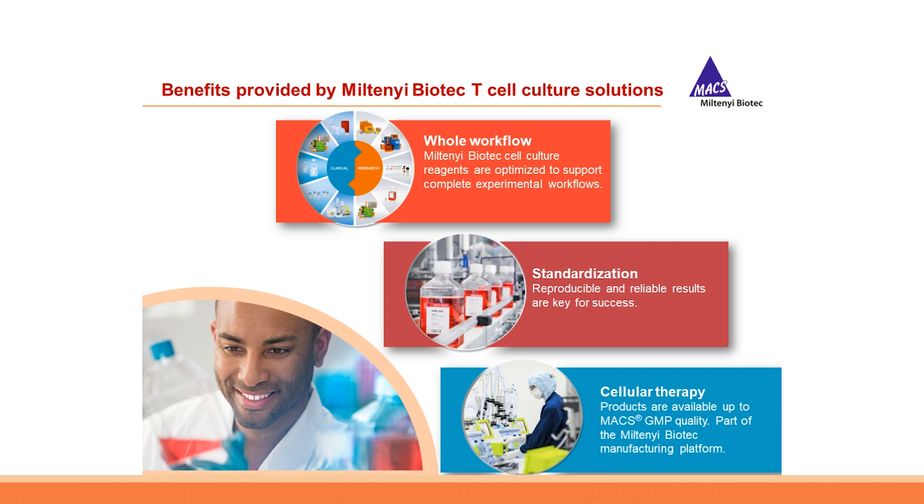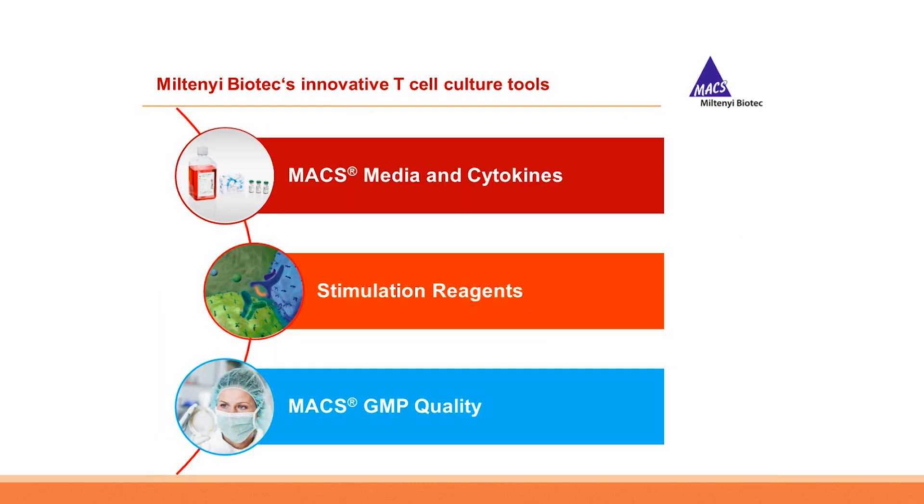The MACS cell culture portfolio provides best quality. With MACS cell culture reagents: first, Miltenyi Biotec cell culture reagents are optimized to support complete experimental workflows without gaps, to allow consistently high quality throughout the whole experiment; second, we have a strong focus on standardization since reproducible and reliable results are the key for success; and third, we provide reliable tools for the development of cellular therapies with our MACS GMP product line.